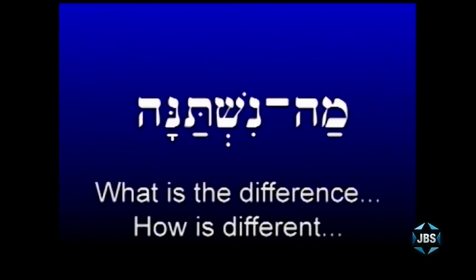Many of you already know the word ma from a very well-known prayer read on Passover. The passage is known in English as the Four Questions. In Hebrew it begins: ma nishtana. The ma nishtana are the introductory words — ma meaning 'what' or 'how,' and nishtana meaning 'different.' So ma nishtana means 'what is the difference' or 'how is it different,' and then it goes on to say 'this night from all other nights.'